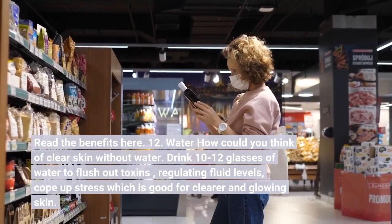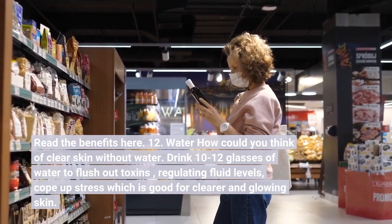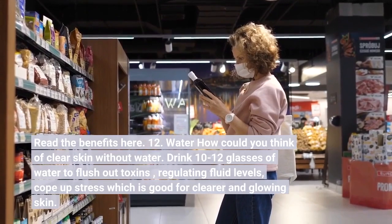Number twelve: Water. How could you think of clear skin without water? Drink 10 to 12 glasses of water to flush out toxins, regulate fluid levels, and cope with stress, which is good for clearer and glowing skin.